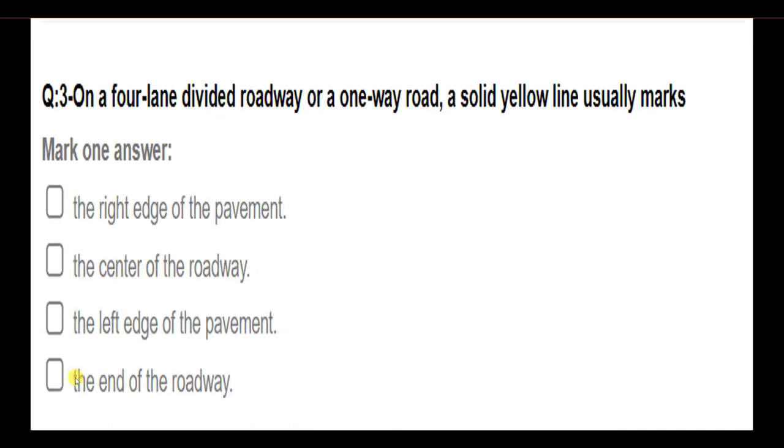On a four-lane divided roadway or a one-way road, a solid yellow line usually marks: the right edge of the pavement; the center of the roadway; the left edge of the pavement; the end of the roadway. Answer: The left edge of the pavement.